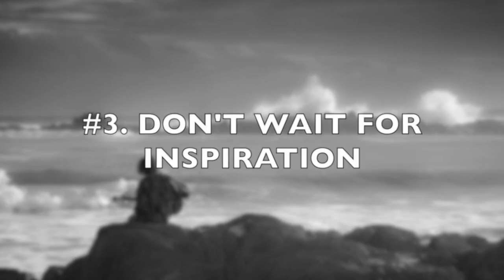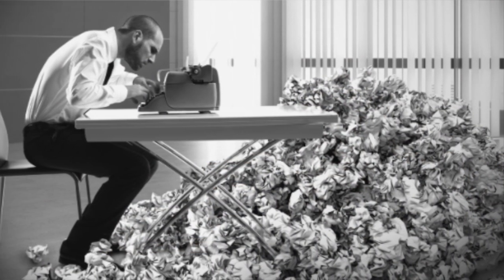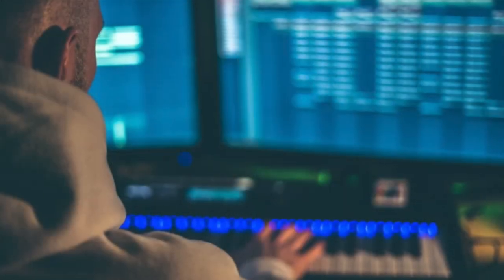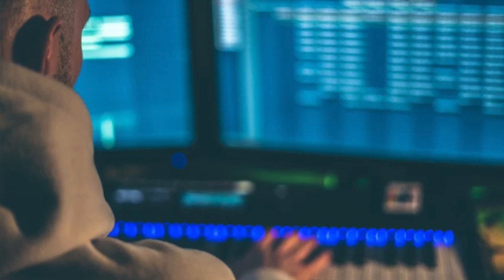And number three: don't wait for inspiration. Inspiration will let you down. I am a true believer that writer's block does not exist. Writer's block is just an excuse to attain perfection — to say 'I'm not feeling it, I need to wait for the muse.' In my experience, inspiration comes afterwards. Inspiration comes once I start working on my music, once I open the door, once I put the chords down.